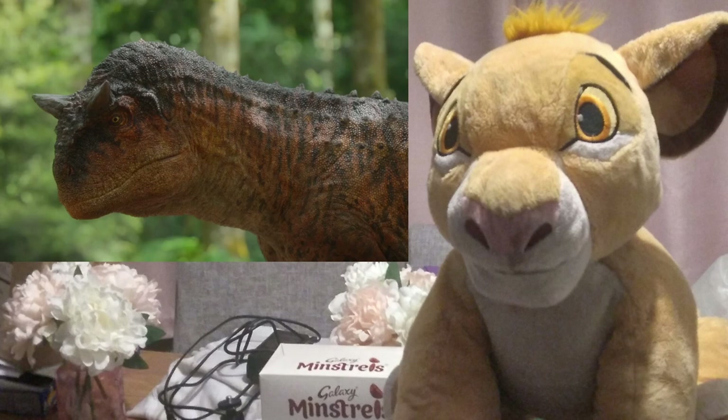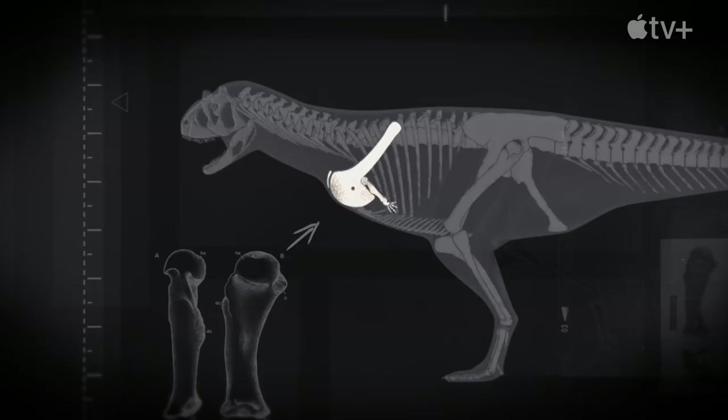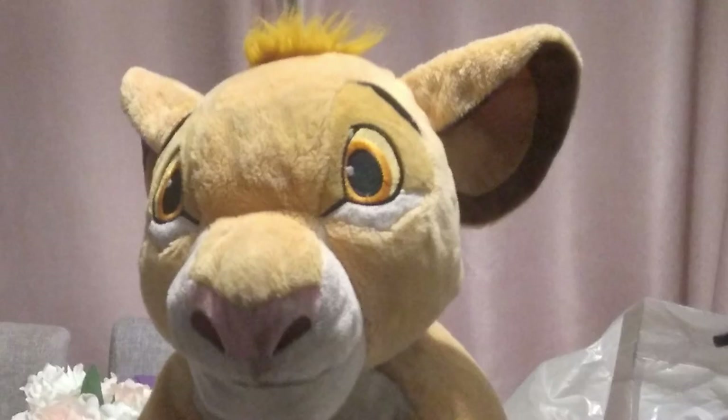Carnotaurus is much different from other predators. It has a pair of horns — its name meaning 'meat-eating bull' — and it has really small arms. Its arms could have been used to attract a female Carnotaurus. Males were brightly colored, and research suggests that Carnotaurus could wave its arms around at an angle of 70 degrees, proving that dinosaurs like Carnotaurus can be different from any other creature on the planet.